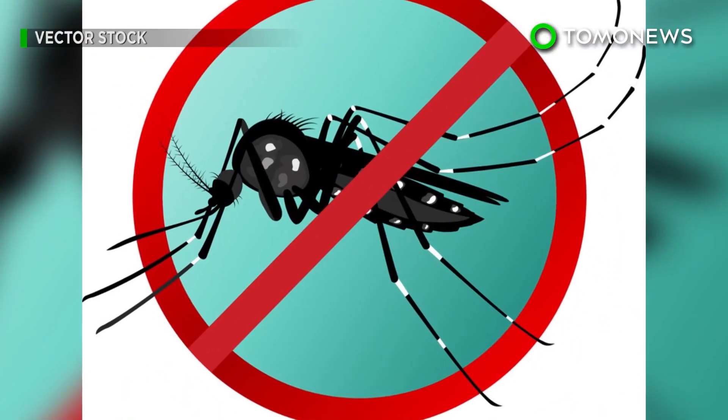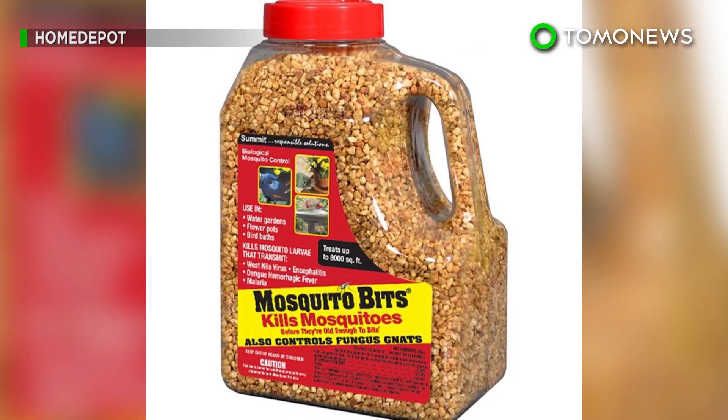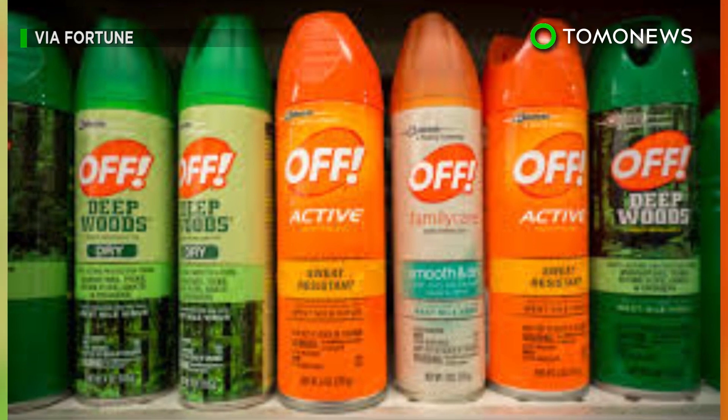So how do we combat this problem? Some solutions are to stay away from standing water sources, use mosquito larvicide, and treat your yards with mosquito spray. Or just live your life in a bubble suit.